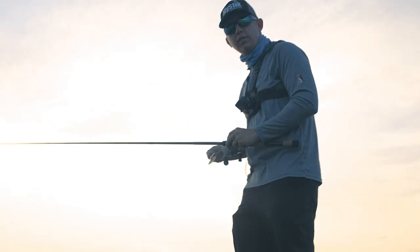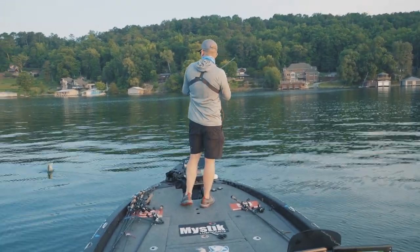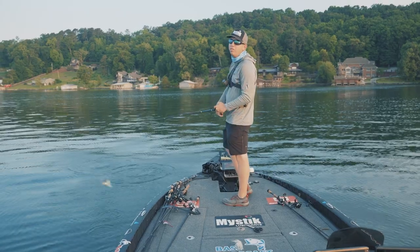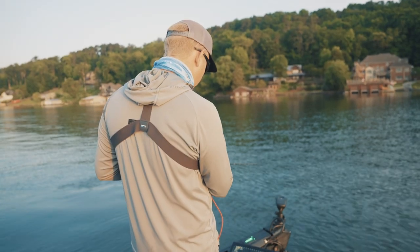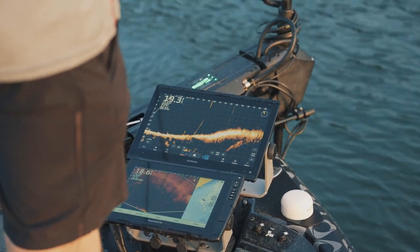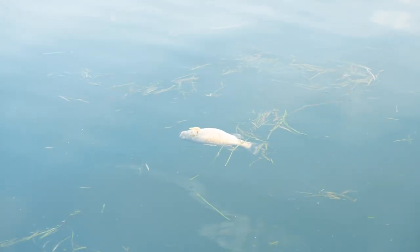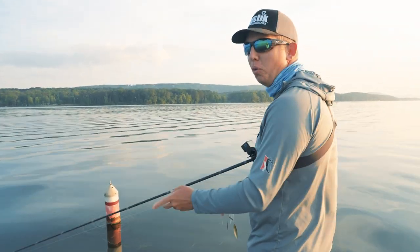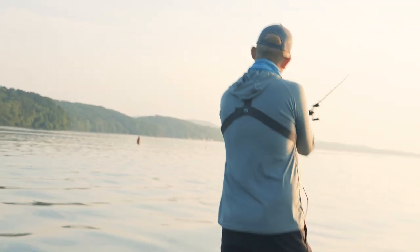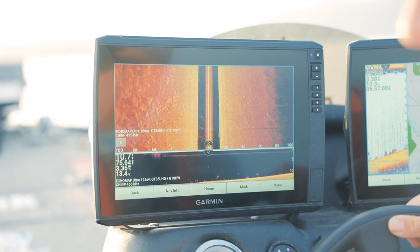If they turn the current on, I think a lot of these fish and the gizzard shad — everything else that's shallow — are going to leave. But for now, there's no current, and I think their best place to forage is up on these brim beds. So we spent a lot of our day looking around. That's how we fish our spinnerbait right there — reeling as fast as you can.